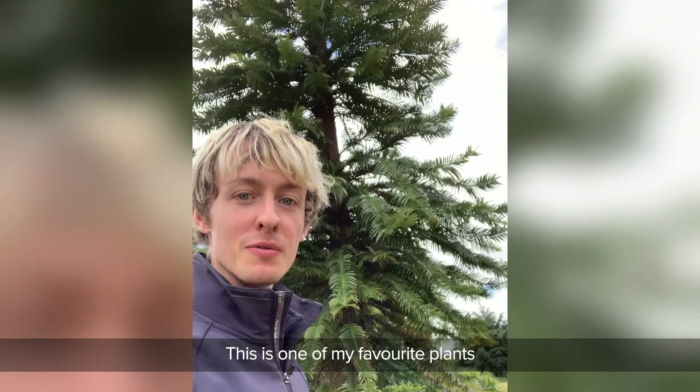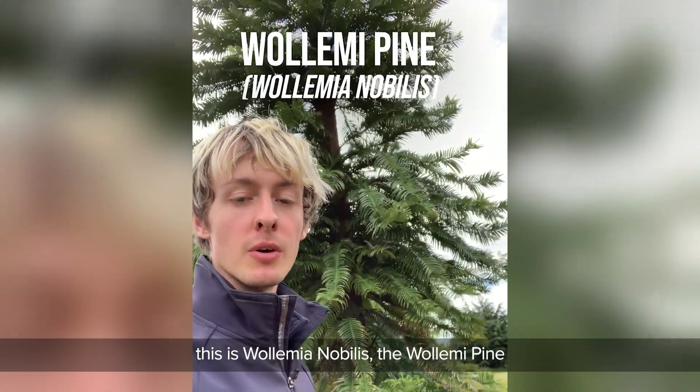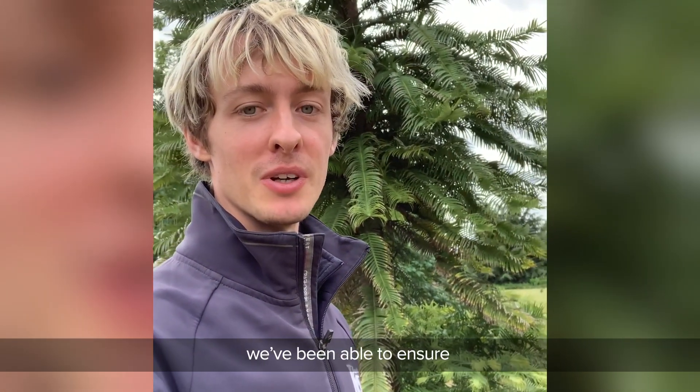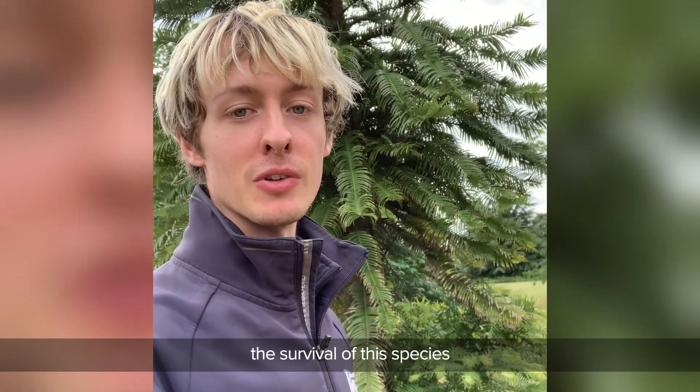This is one of my favourite plants. This is Wallemia nobilis, the Wollemi pine from Australia. Through conservation work, we've been able to ensure the survival of this species.